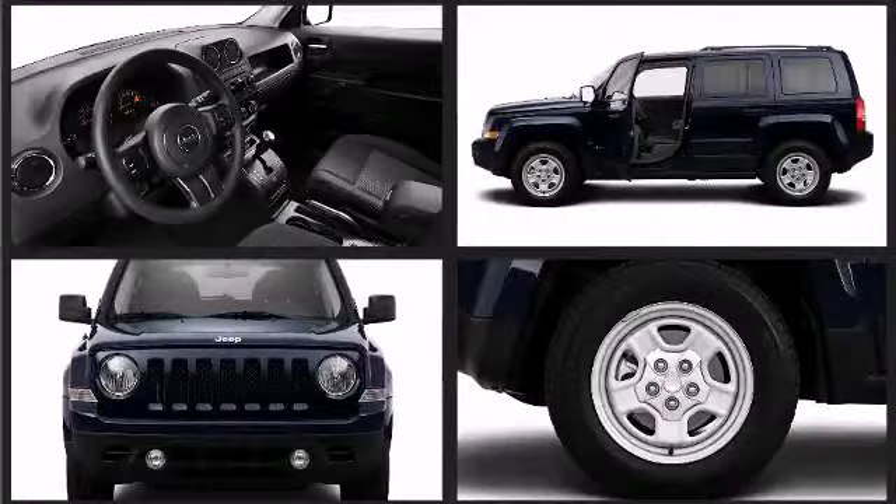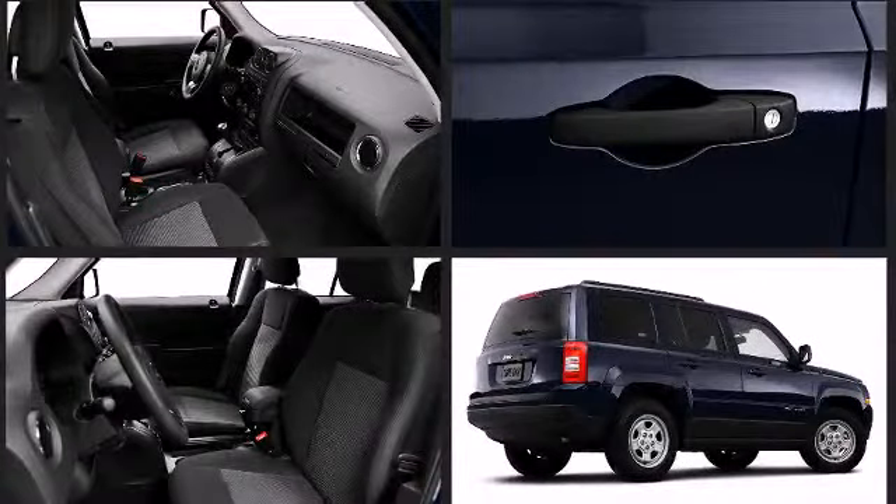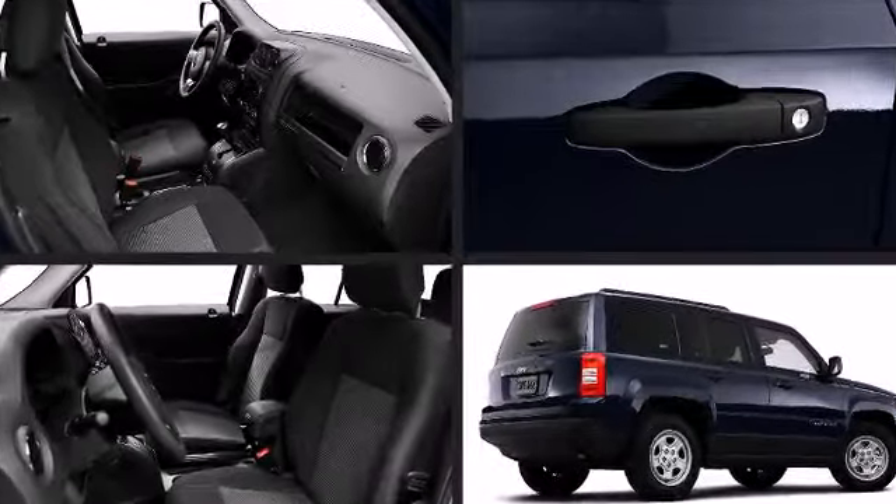The Patriot helps keep you safe from the frame up with such features as six airbags including new supplemental front seat mounted side airbags, anti-lock brakes, and a multitude of other safety and security features.